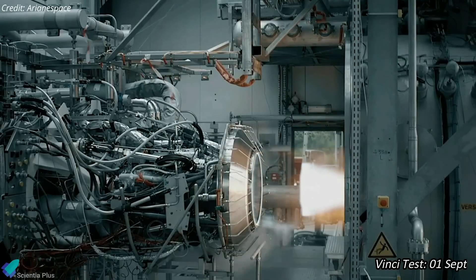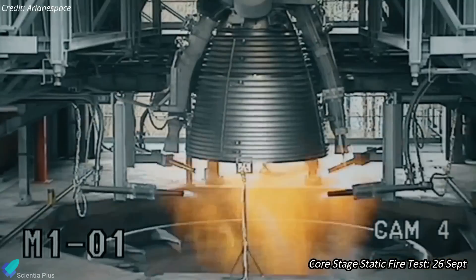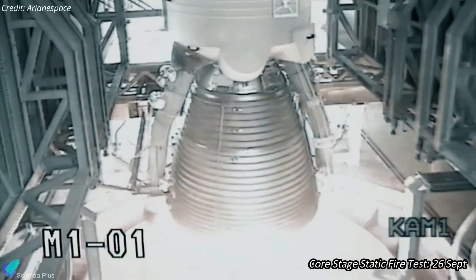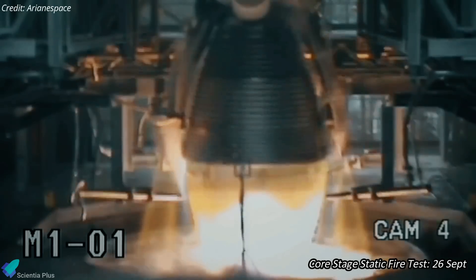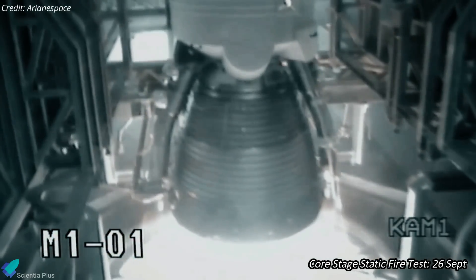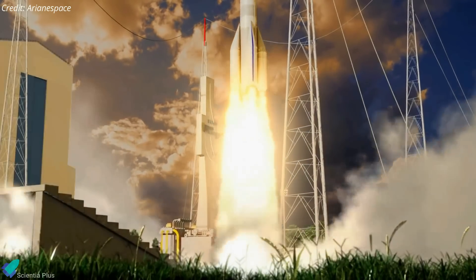A test of the upper-stage Vinci engine is planned for as soon as September 1 at a facility in Germany. Following those tests, there will be a long-duration static fire test of the rocket's core stage at Europe's Spaceport, tentatively scheduled for September 26. Only after that test will ESA be ready to announce a date for the inaugural Ariane 6 launch.